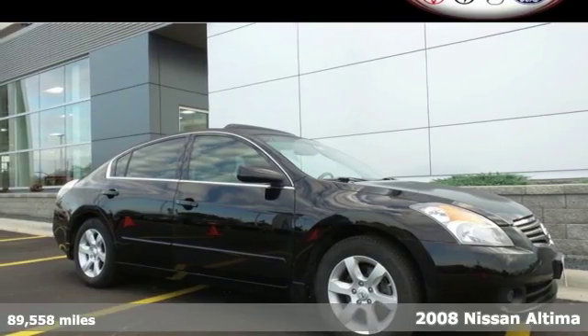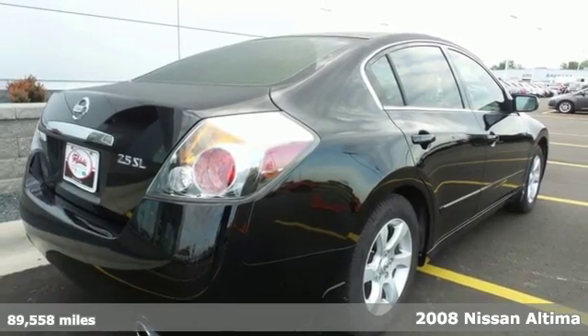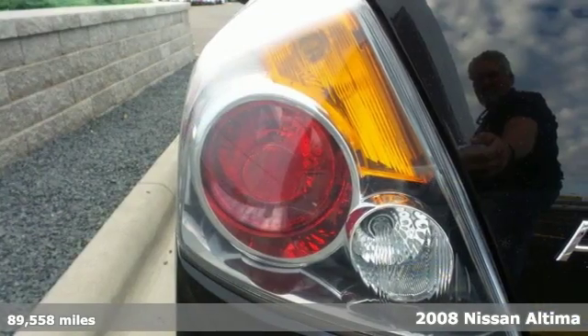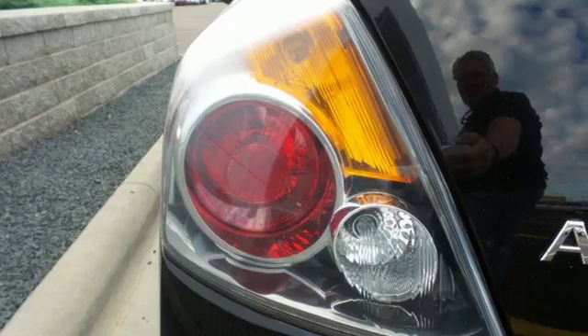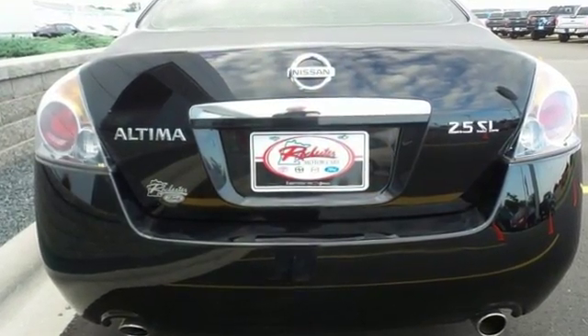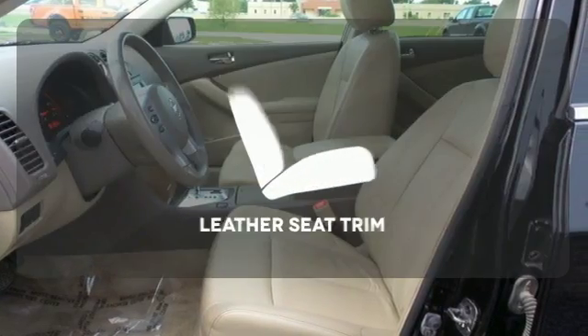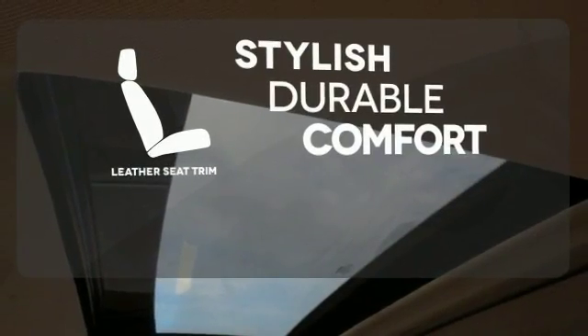Why not show off a little and get into this 2008 Nissan Altima? Known for its roomy interior and spirited performance, this Altima features keyless entry and start, a tire pressure monitor, and second row folding seat. It also comes with an audio input jack and cruise control. The leather seat trim offers style and durability.